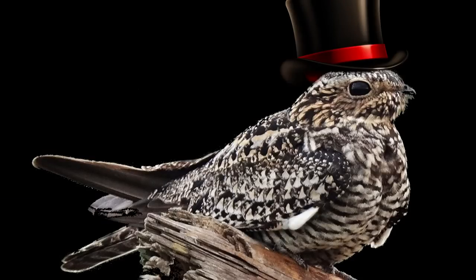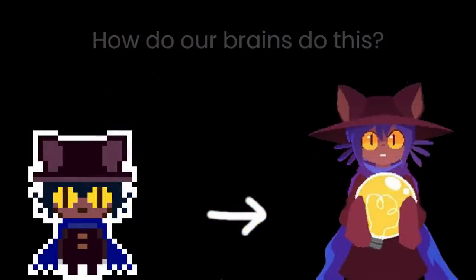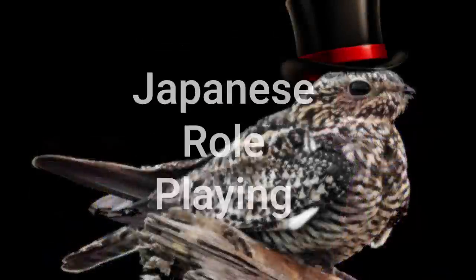Hello again people. In this video I'm going to be talking about 2D JRPG games, and more importantly, how our brains react to these games and make us feel like these pixelated characters are real life people.